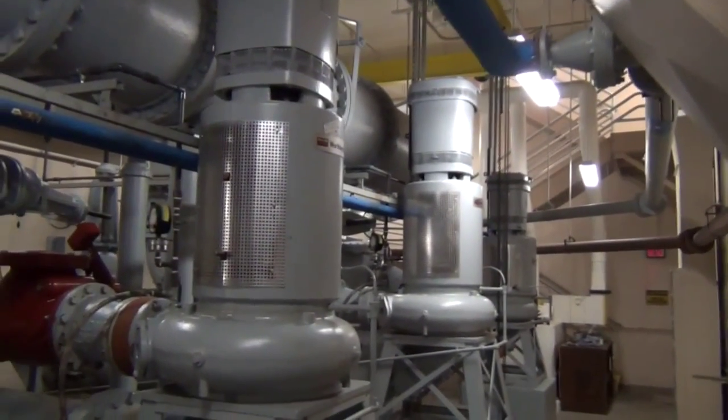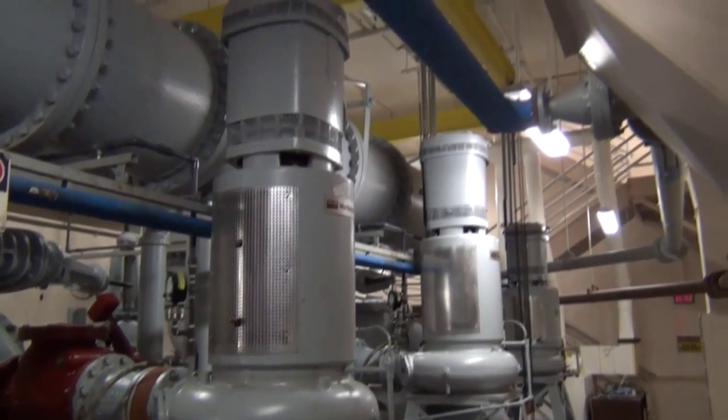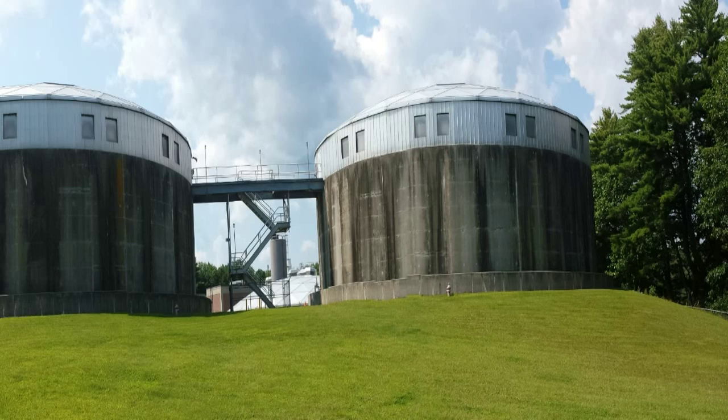The district uses one 60-horsepower pump and one 30-horsepower pump to handle average flow and overcome the head pressure for pumping to the top of the 46-foot tall trickling filters. Two more 60-horsepower pumps can be put online to handle high flow situations.